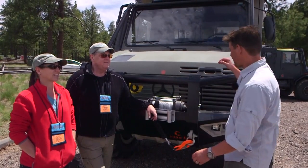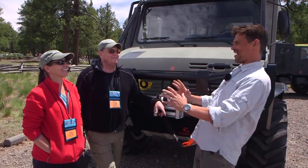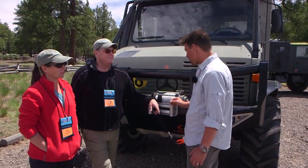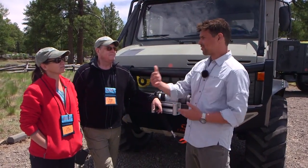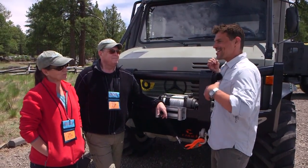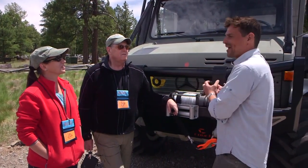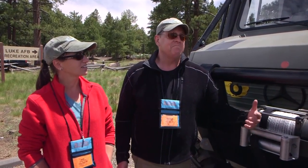Hey everyone, I'm here with Bill and Kim. We walked around this vehicle and it was a full stop — we had to come over and talk to you guys about your overland vehicle. You don't just wake up one morning and that afternoon end up with one of these because you figured you wanted one. Can you tell me a little bit about the backstory? How did you end up with this awesome vehicle? A friend of ours got a Unimog.